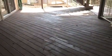Here's the lower level deck. Obviously the wood's in pretty good shape down here because it's mostly protected from the sun. The paint on the house looks pretty good too.